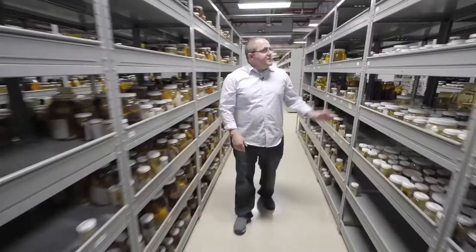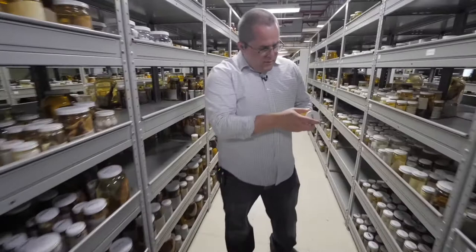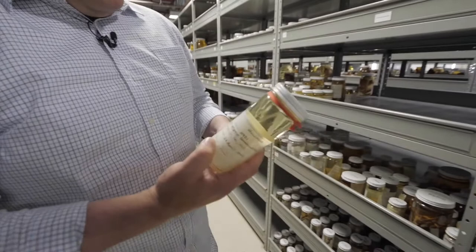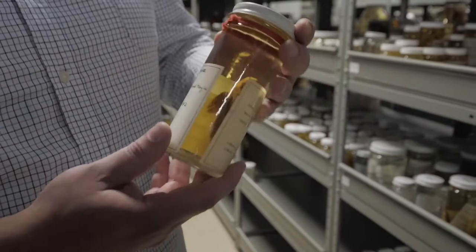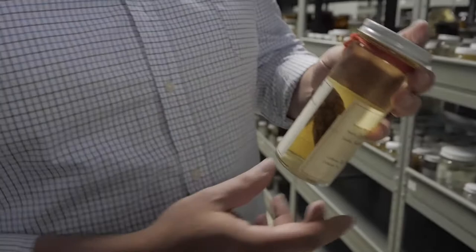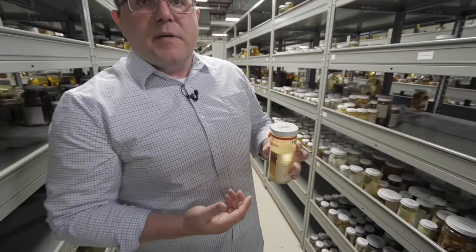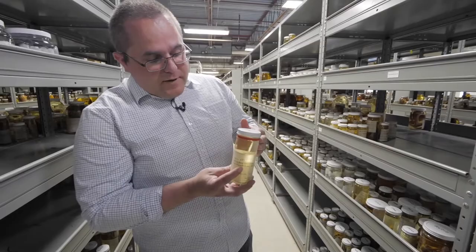Now we're into sculpins — a small, usually stream-dwelling fish, although there are forms that live in lakes. This is a holotype specimen, and type specimens are some of the most important and valuable in a collection. When we say something is a type, it means it was used in the original description and naming of the species. If there's ever any dispute between scientists about what species they're looking at, they can always go back to the type specimen and know that specimen is associated with that species and scientific name. We don't have many, but the ones we do have are quite valuable.